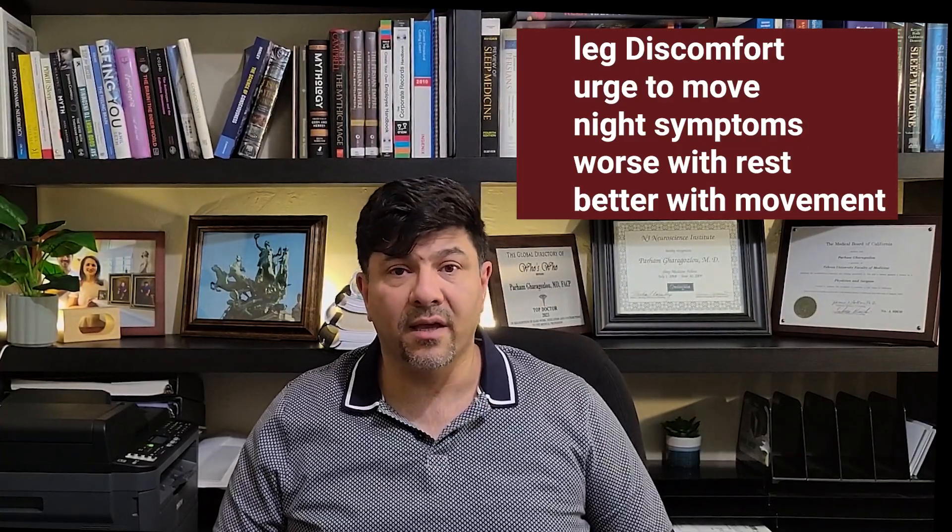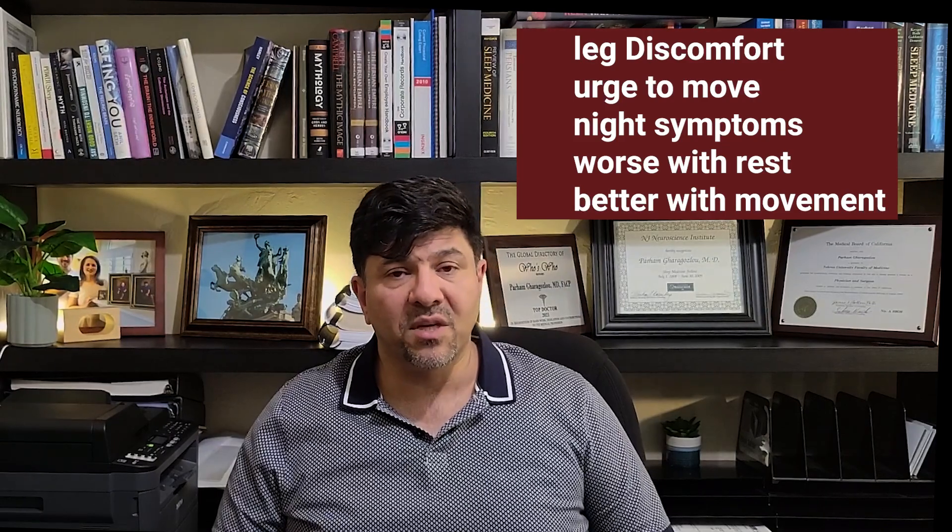Most of the time it happens intermittently and it's mild, but sometimes it's really severe and it really changes the quality of life of patients. Cases of depression and suicide are seen in specialty clinics, especially for very severe cases, but they're not seen every day. Most of the time these people have problems that are worse at night, and it causes insomnia and inability to sleep.